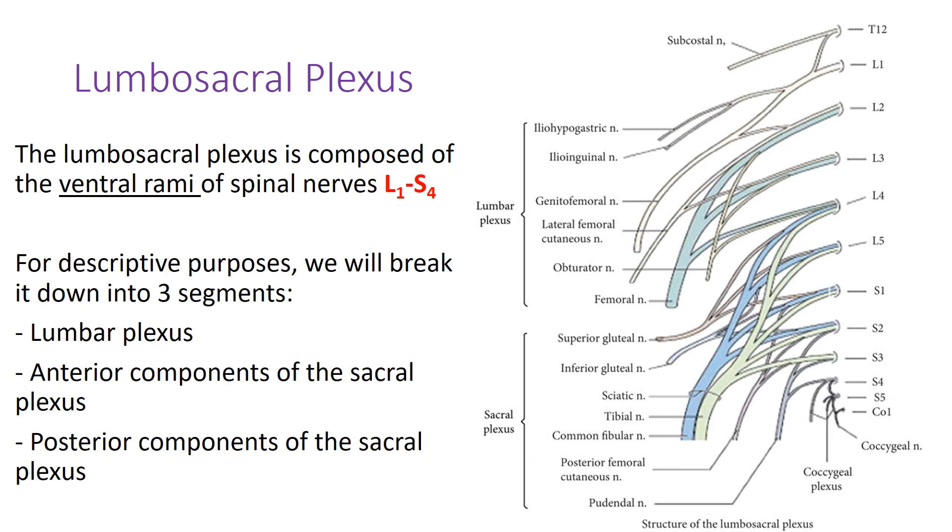This video is focusing on the lumbosacral plexus. The lumbosacral plexus is very similar to the brachial plexus you learned in exam one, and is composed of the ventral rami of spinal nerves L1 through S4. For descriptive purposes, I'm going to break the lumbosacral plexus into three components: the lumbar plexus, the anterior components of the sacral plexus, and the posterior components of the sacral plexus.